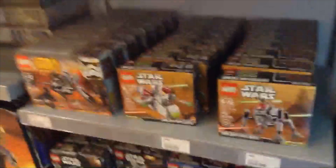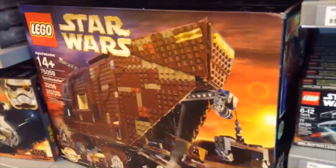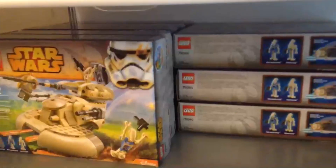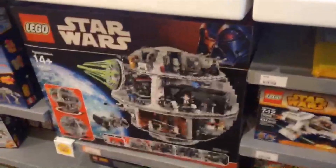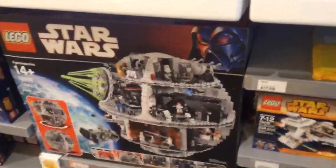Over here there's some Lego Star Wars Microfighter sets, and I'm gonna get one of those. There's the Lego Star Wars Ezra Speeder Bike, the Sandcrawler, some AT-ATs, then there's the Phantom which I have — I'm gonna review that soon — and we got the Ghost, none of us have that. And then we got the big boy, the Death Star, which costs $499.98.